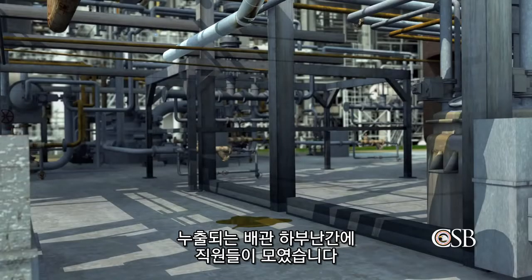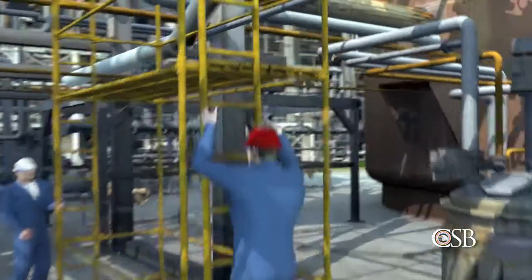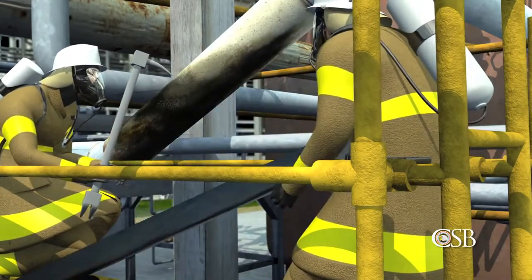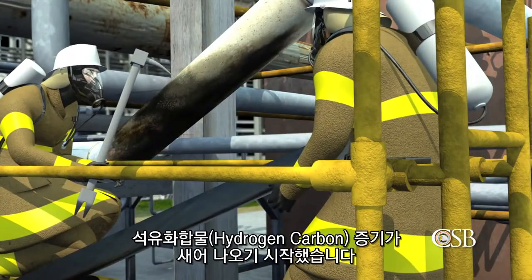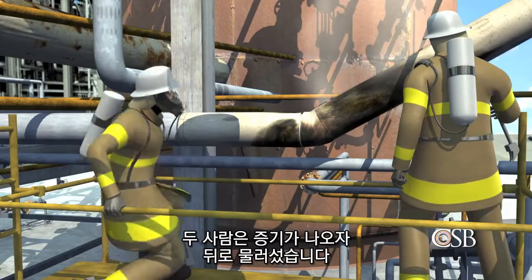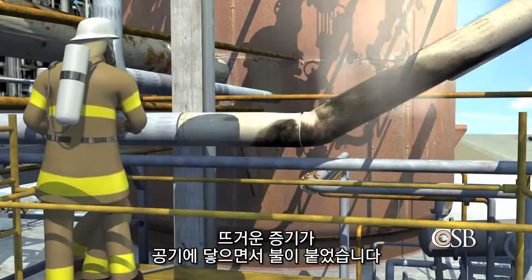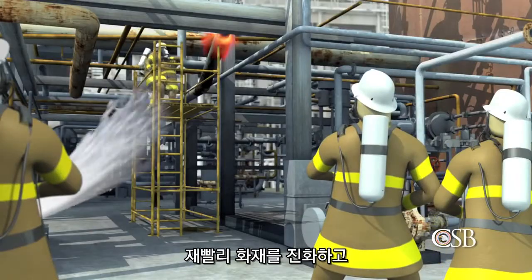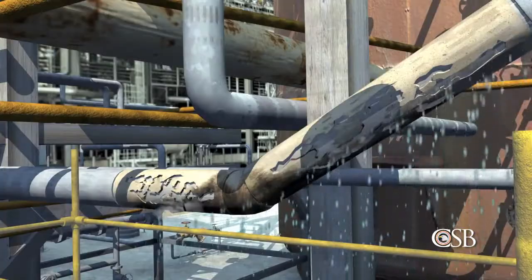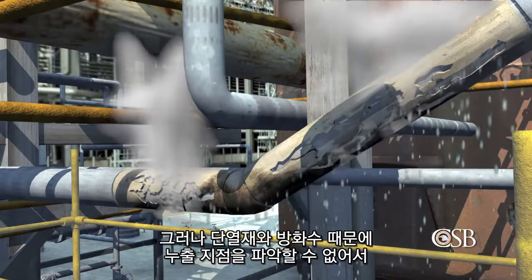As the unit continued to operate, workers assembled scaffolding directly beneath the leaking pipe. Two firefighters then used a hook to remove the insulation from the pipe. As they were working, hydrocarbon vapor began to flow out from underneath the insulation. The two firefighters backed away from the growing vapor cloud. As the hot vapor mixed with air, it ignited. That fire was quickly put out, and the two firefighters immediately climbed down off the scaffolding. But the exact location of the leak was still obscured by the remaining insulation and firefighting water.